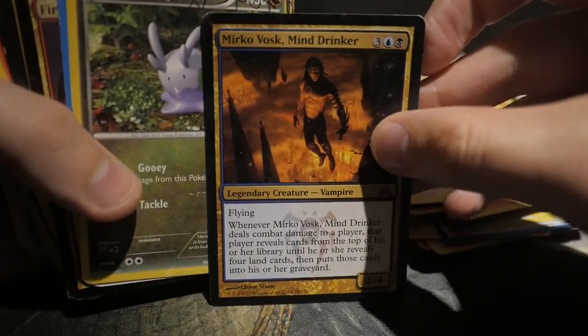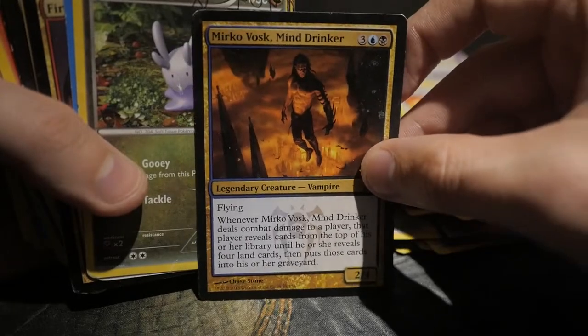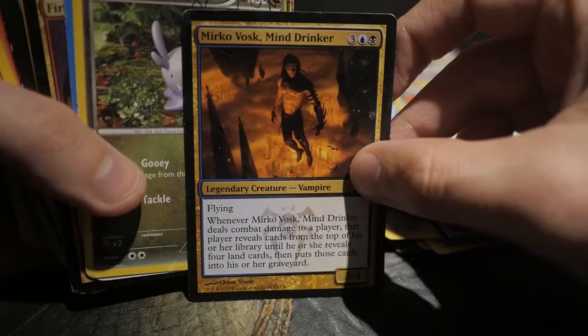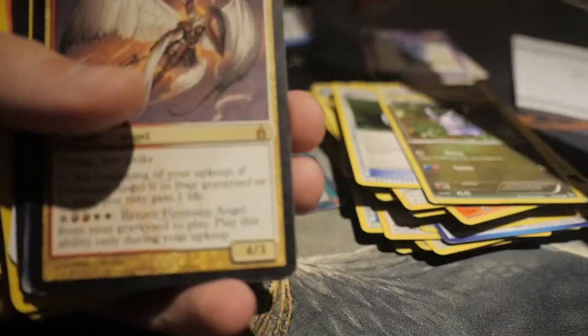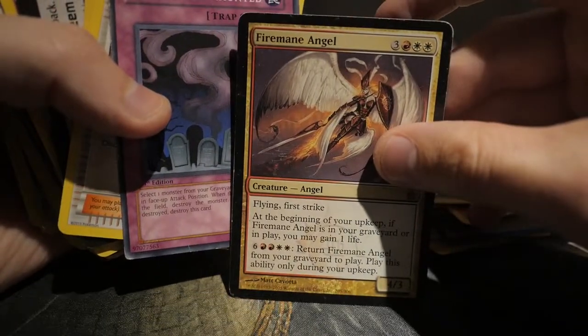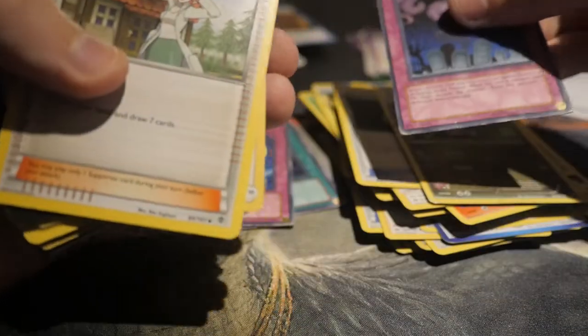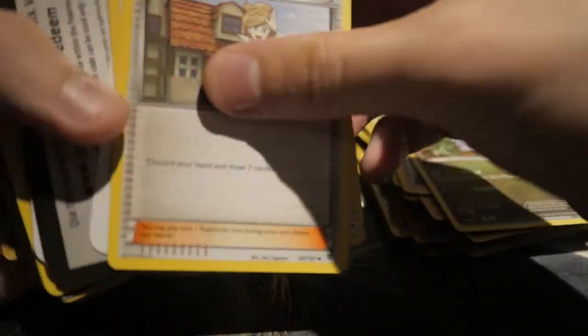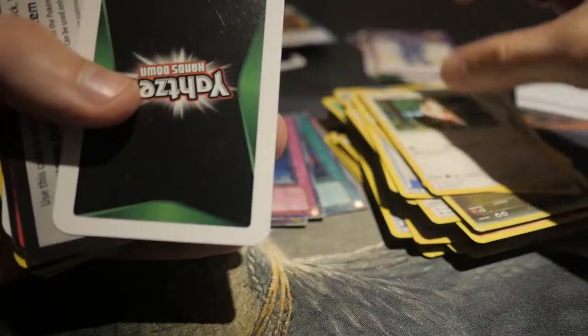Nice! It's a rare from Dragon's Maze — Mirko Vosk, Mind Drinker. I do remember my friend playing this in Standard when this set was out. Pretty cool. Gloom, Spirit, Acid... and there you go, another Magic card — Firemane Angel. Not bad, hopefully there are more.